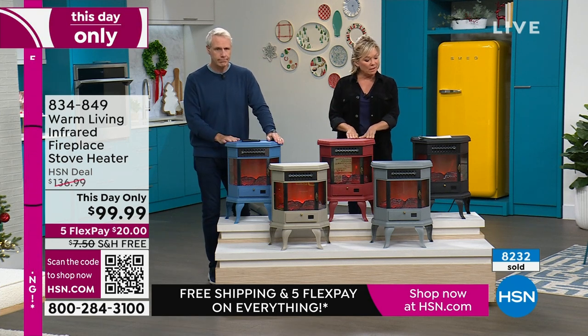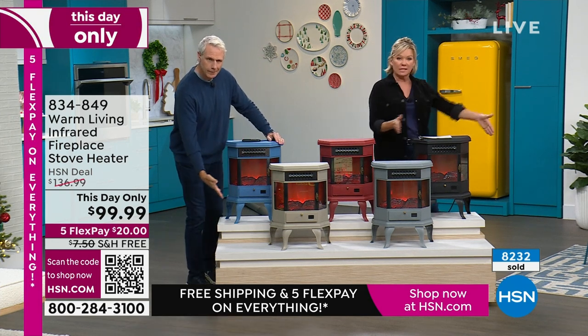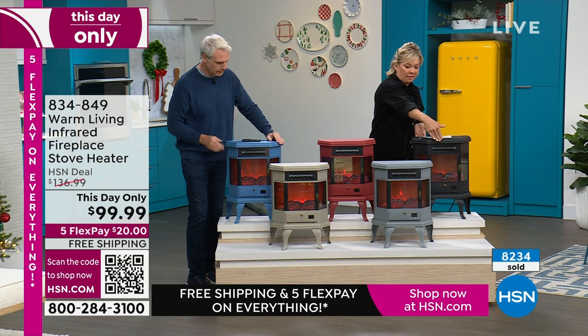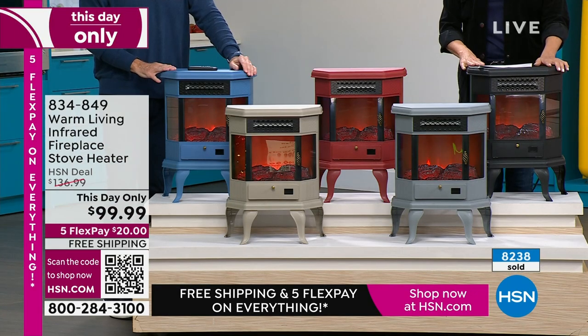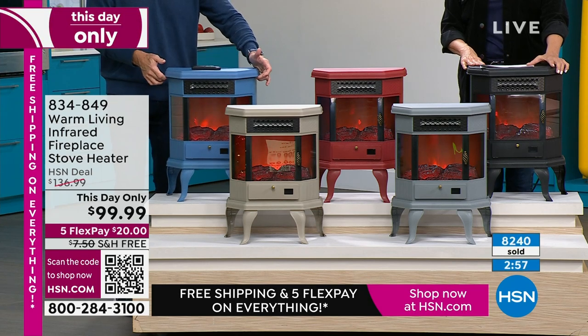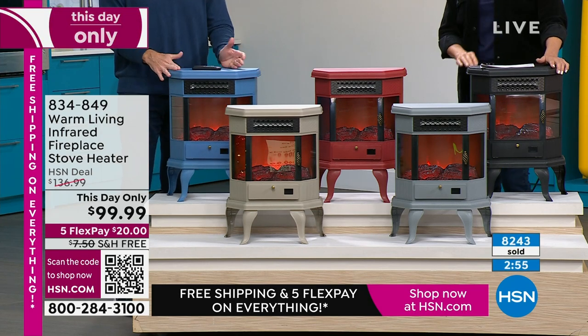Height-wise it stands about 21 and a half inches, about 10 inches in length, or 17 in width, and almost 22 inches in height. Less than 11 pounds, so it really is essentially portable.